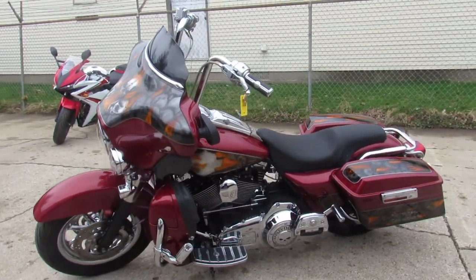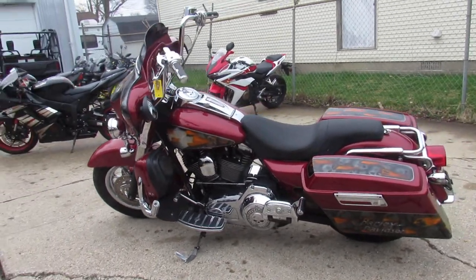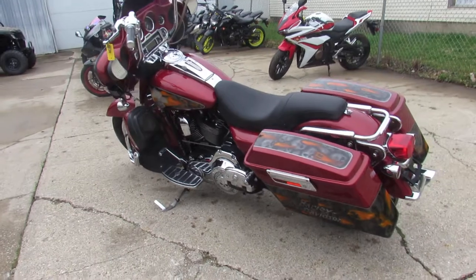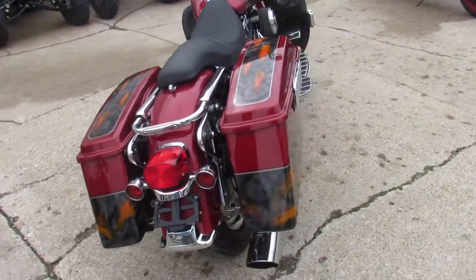It's a 2007 FLHTCU — $9,999 — custom paint done right with chrome wheels. Visit our website at ApprovalPowersports.com. We've got guaranteed financing.